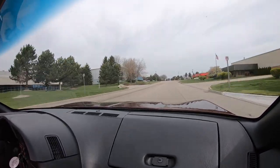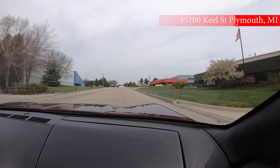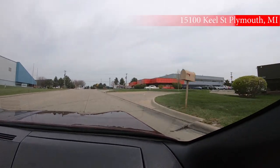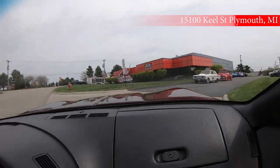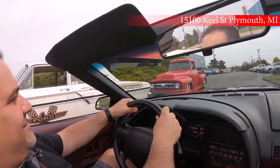Over here is our Keel location — this is where it all happens. We've got some beautiful cars here, a little bit of variety outside today too.